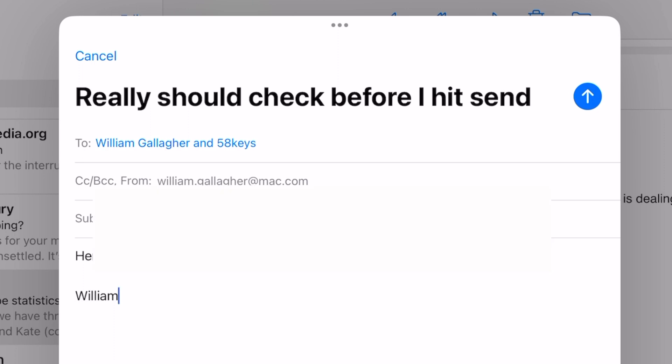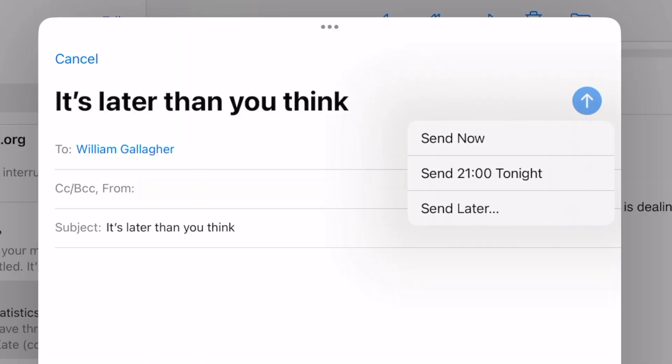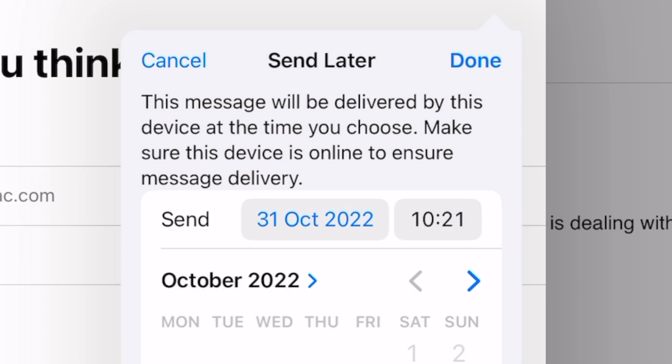Apple Mail on the iPad — and this is on the Mac and iPhone as well — now gives you a few seconds after sending if you realise you've made a mistake. You can undo send. So handy — it's saved an injury, should we say. There's also a great new send later feature that lets you reply to someone but have the reply not go out until office hours tomorrow or two weeks on Wednesday. Undo send and send later are both great features in Apple Mail.